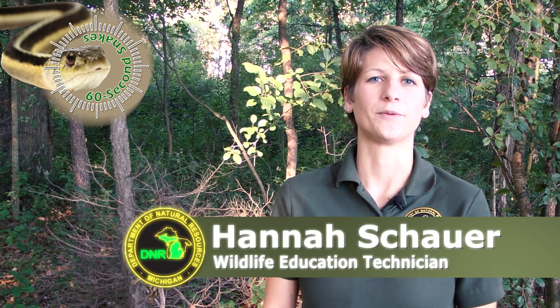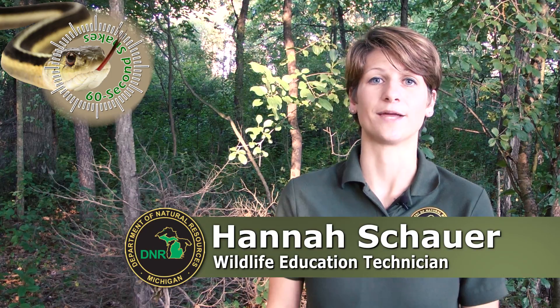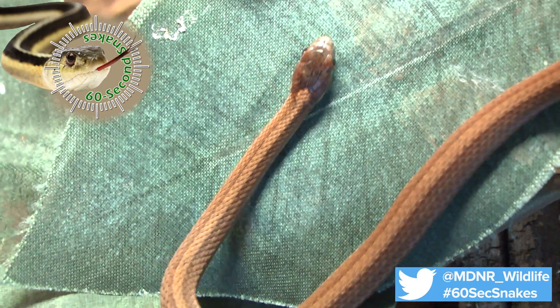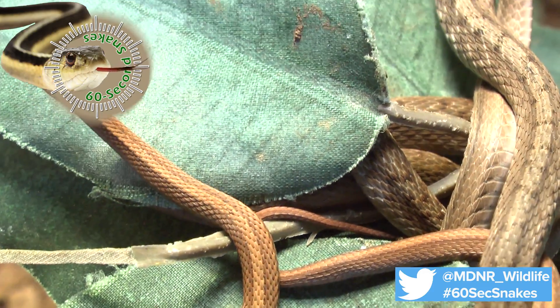On this episode of 60 Second Snakes, we'll be talking about the northern brown snake, which prefers moist soil in just about any type of habitat. Here's what to look for. First, check the size. This is one of the smaller snakes found in Michigan, with adults reaching only 9 to 15 inches in length.